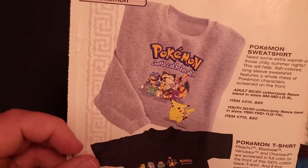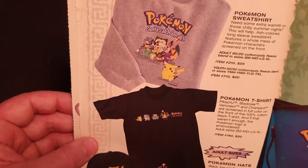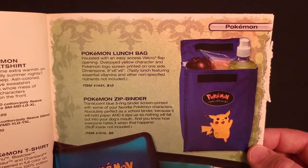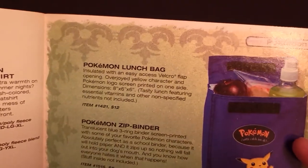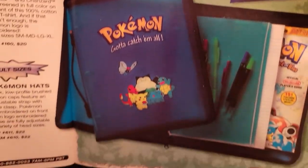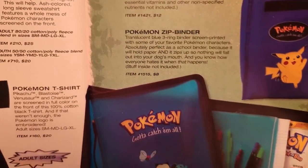Next we have the Pokemon Sweatshirt and T-Shirt and Hats, all of which were in last year's catalog. This is new — a Pokemon Lunch Bag featuring Pikachu and the Pokemon logo for $12. And a Pokemon Zip Binder, looks like that was $8.